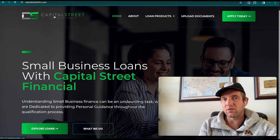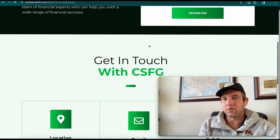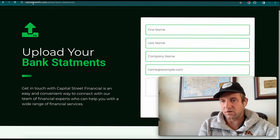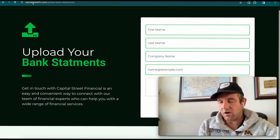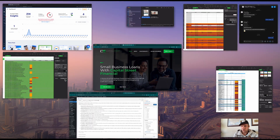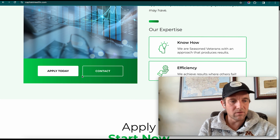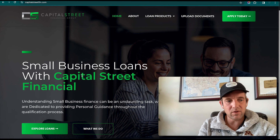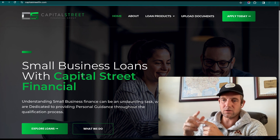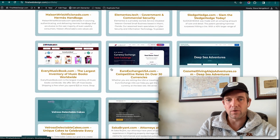Security on this site is very up to date — form submissions include CAPTCHAs so nothing can be submitted without verification. There's HTTPS, secure servers, and all updates are being maintained. It's compliant with all web standards including ADA compliance — image alt tags are implemented so users who can't see are still able to use the website. Finally, Google Analytics and Google Search Console have been installed so we can monitor and track everything properly.